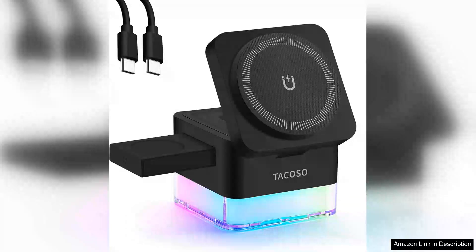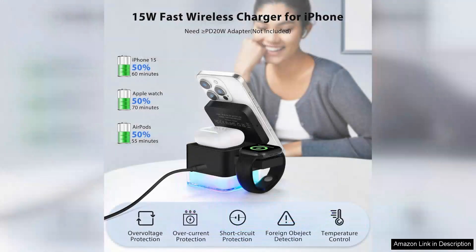The Wireless Charger 3-in-1 Apple charging station Cube LED Night Light is a versatile and stylish addition to any Apple user's tech arsenal. This multifunctional device seamlessly accommodates your iPhone, Apple Watch, and AirPods, making it a convenient solution to eliminate cable clutter.